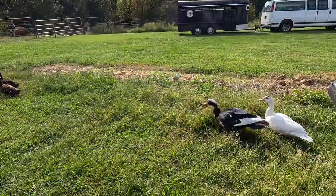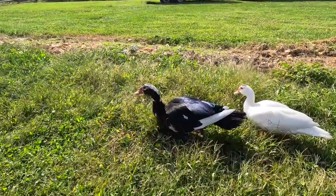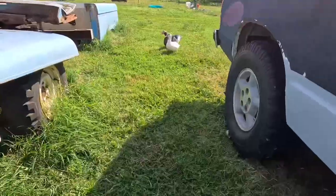I'm gonna show you guys my Muscovies that I showed you in the last video. Here they are — this is the boy and that is the girl. The boy is a lot bigger.